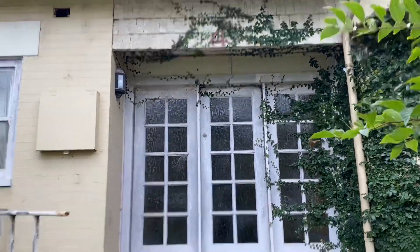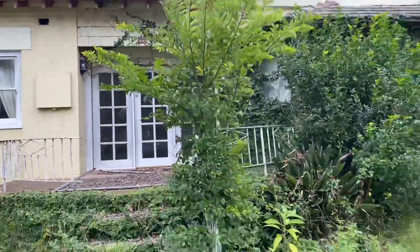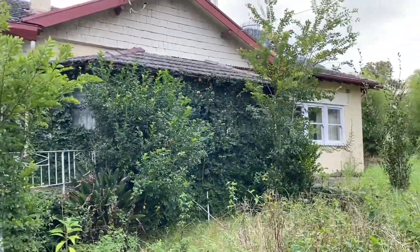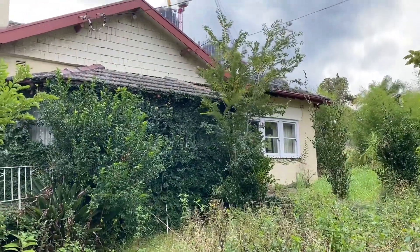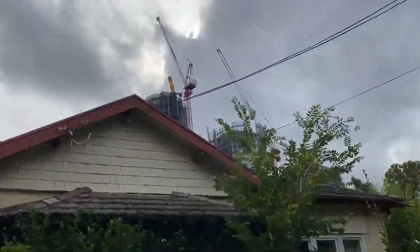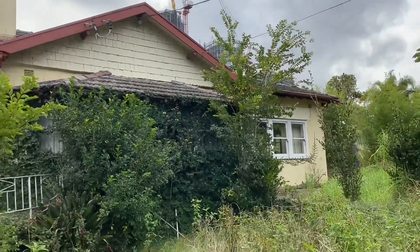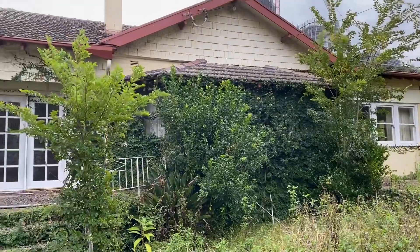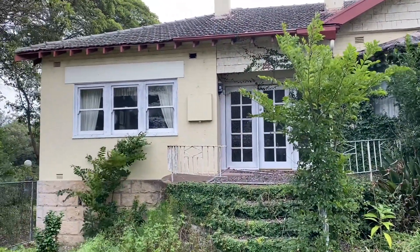This is number 4. She's at the mercy of developers, as you can tell — we've got that development in the background. But anyway, see you guys inside.